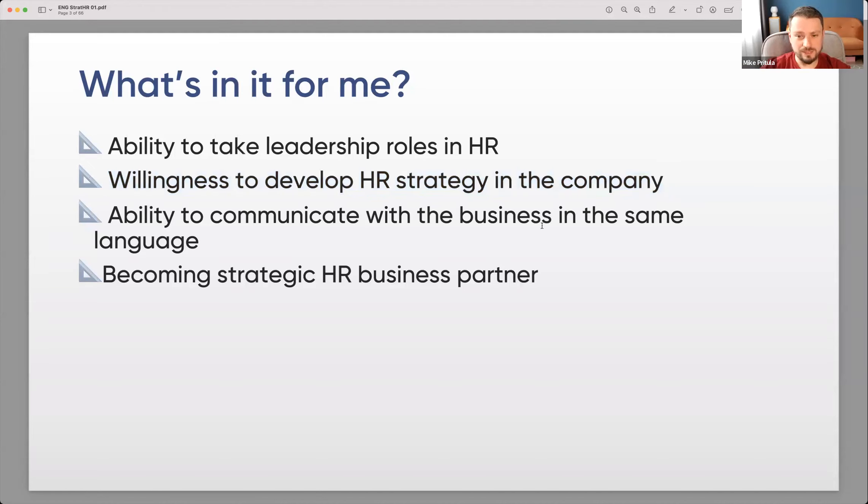Then, the ability to communicate with the business in the same language. Business always thinks about strategy and financial results, while in HR we usually talk about people. When we take a strategic approach in HR, we start talking the same language business uses. And of course, becoming a strategic HR business partner — it's not about the job title, it's about the role you play in the company.